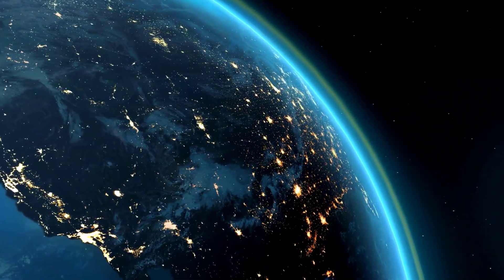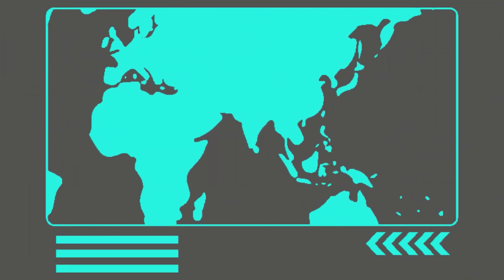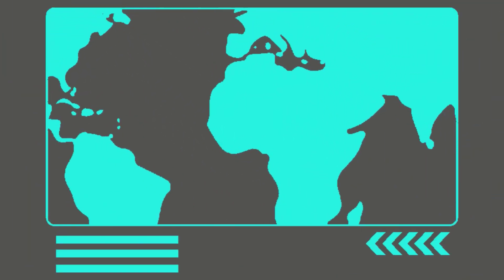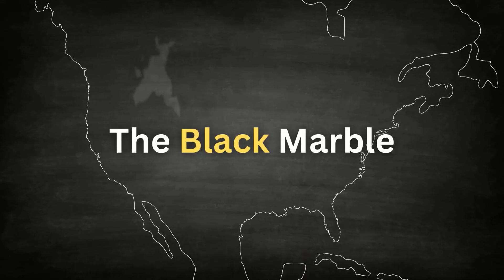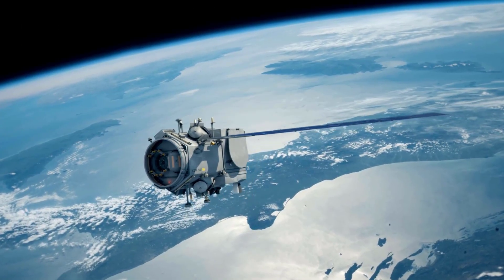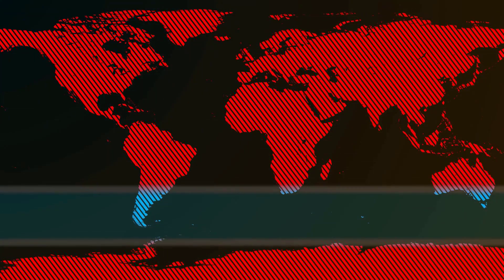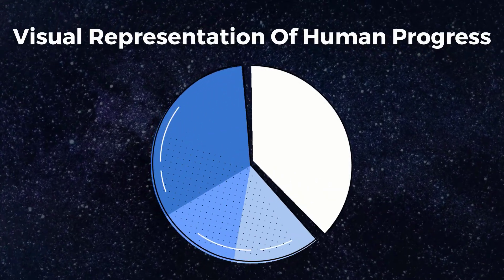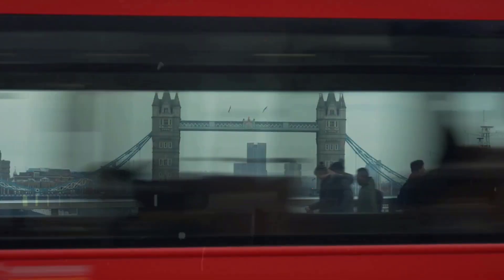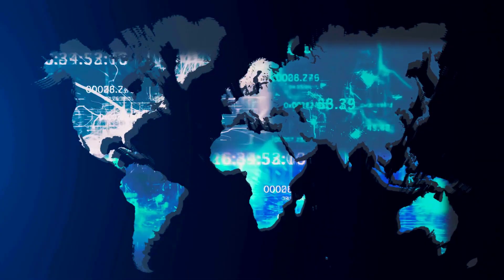What if a simple photo taken from space could explain everything about our universe? This map holds the key to unlocking the mysteries of our universe and understanding the complex systems that control our planet. A stunning map created by NASA using satellite imagery, composed of thousands of individual images, gives us a different view of the world by showing the patterns of artificial lights that brighten up our cities during the night. In just one image, this remarkable map tells the entire story of mankind.